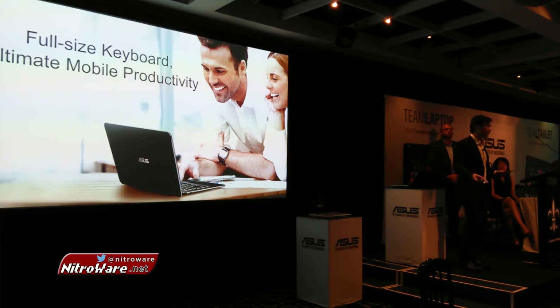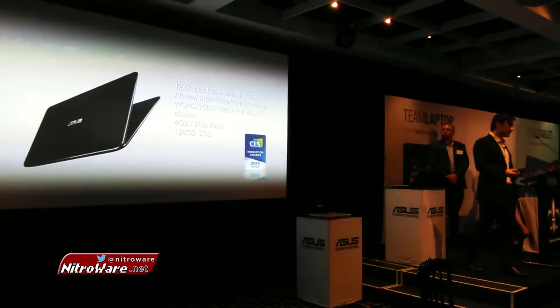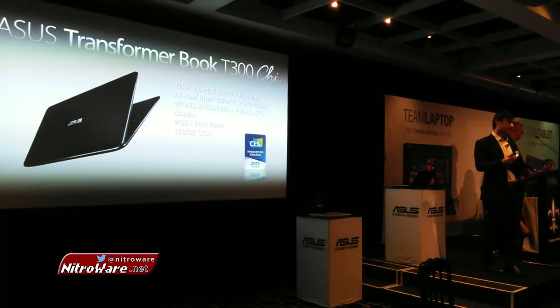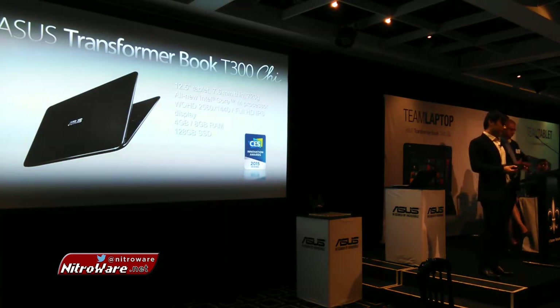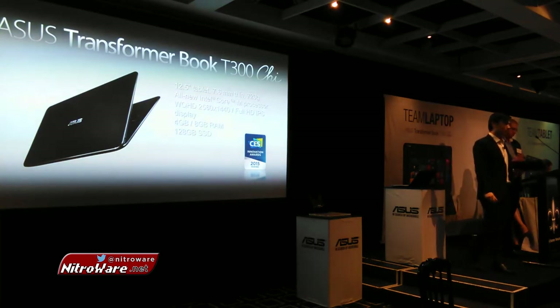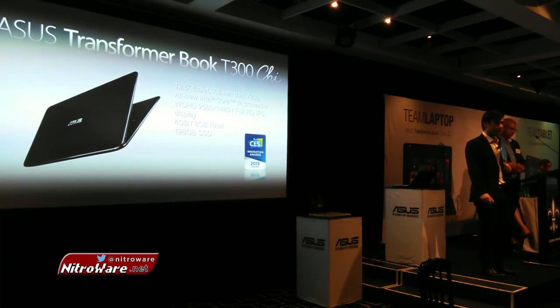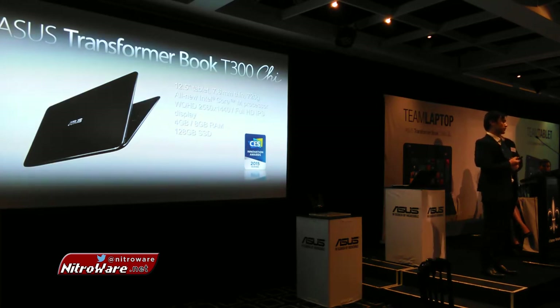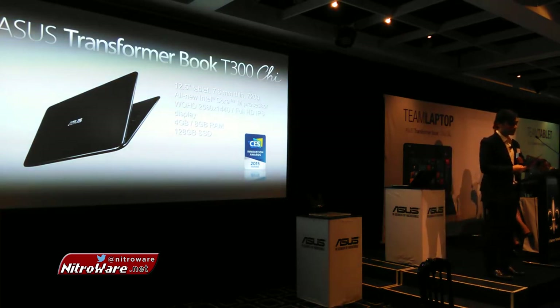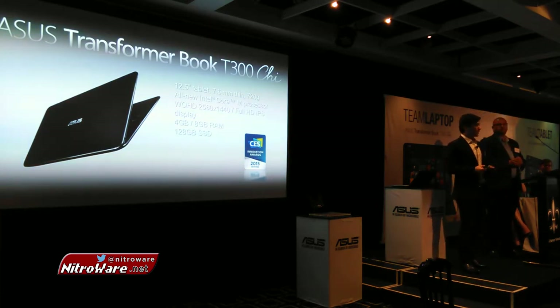I could imagine myself on the couch, having it connected to my TV and operating it that way. To summarize, the T300 Chi is our flagship two-in-one device running the full Windows 8.1 system. It's ultra-lightweight and ultra-portable, but still has the beauty and performance that you need. In Australia, we will have two SKUs: starting at $1,299 with a full HD and 4GB of RAM, and at $1,599 the WQHD with 8GB of RAM along with an active stylus included.